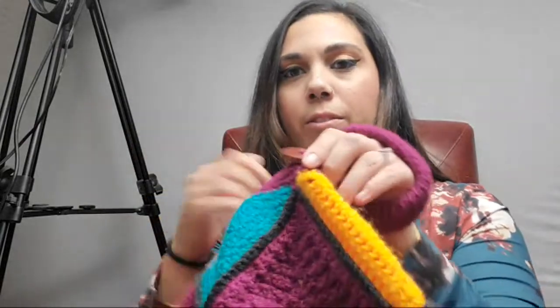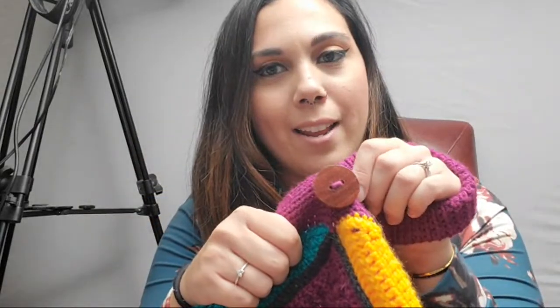I just crocheted a little loop and then I got this button from Would Be Fancy. It's a super fancy wooden button and you can close it. You don't have to have this embellishment on here, and you don't need it to qualify if you're going to do the giveaway.